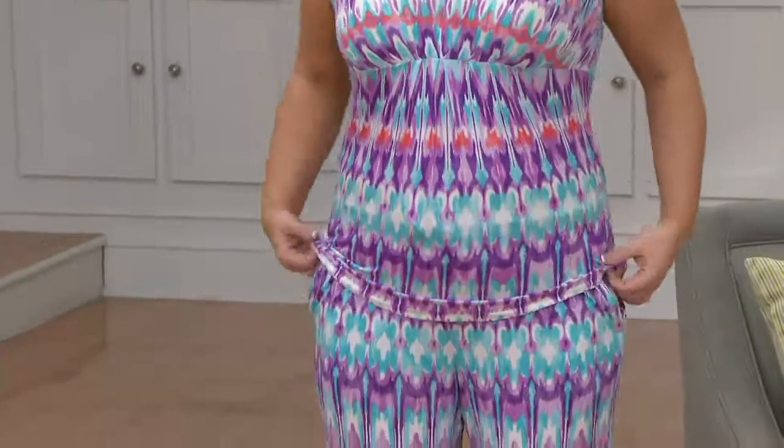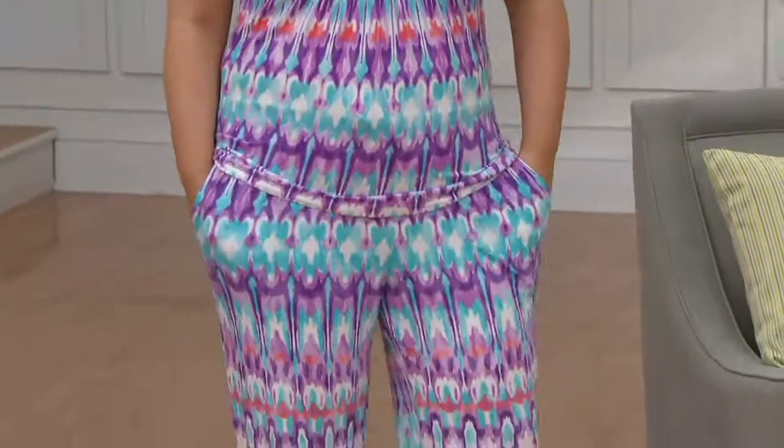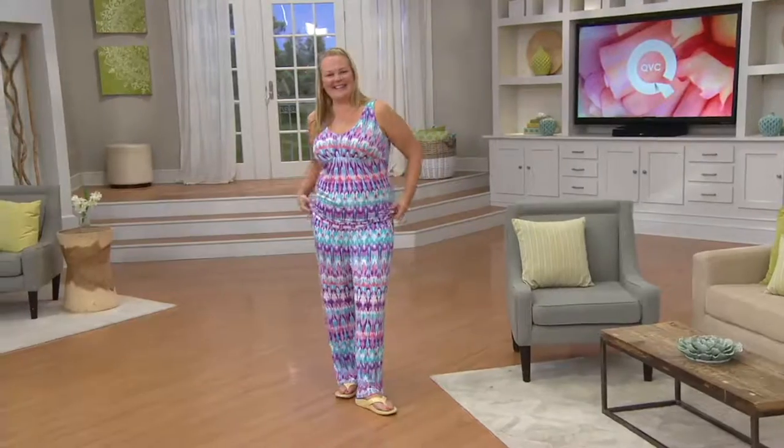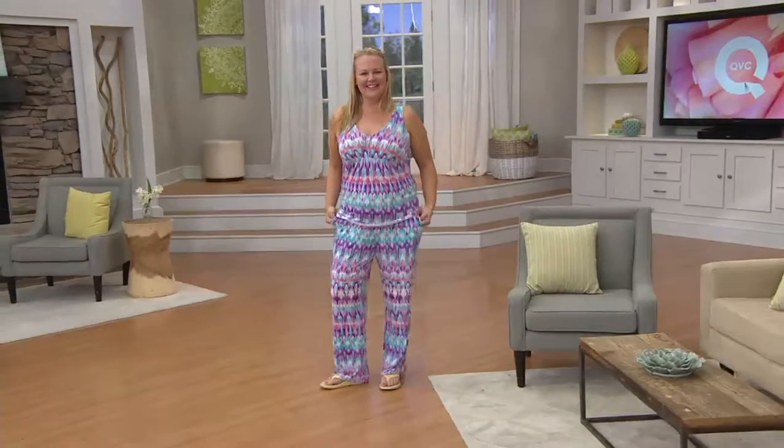So we'll focus on Miss Jackie. Jackie, you look so cute in this. This is the best show. I'm totally agreeing with you, Jackie. I couldn't think of a better way to start a Monday morning. Jackie looks adorable in this.